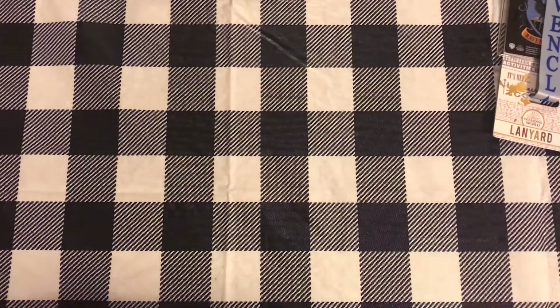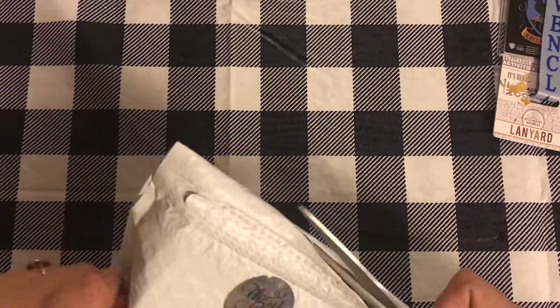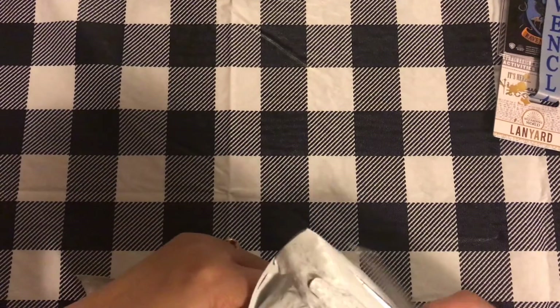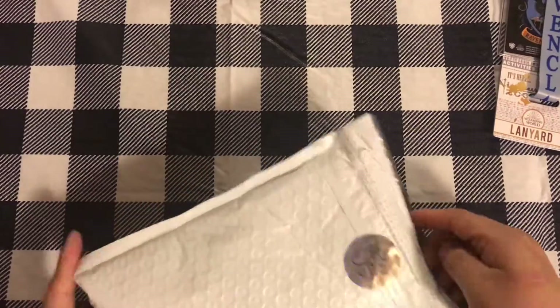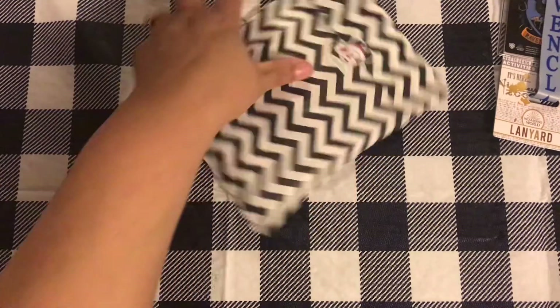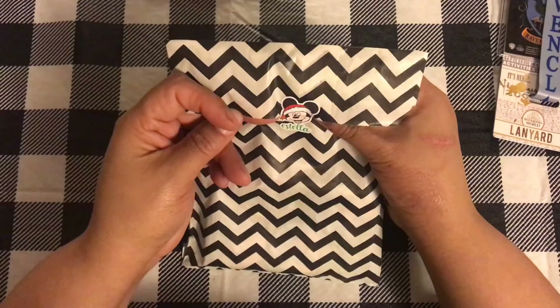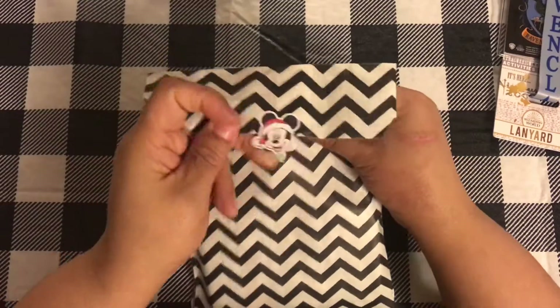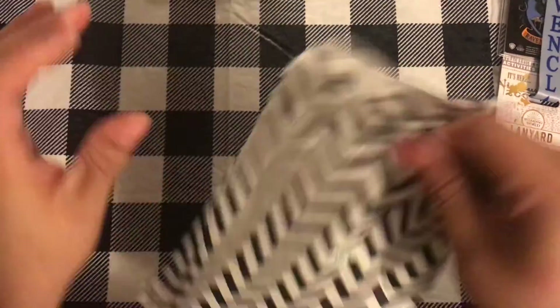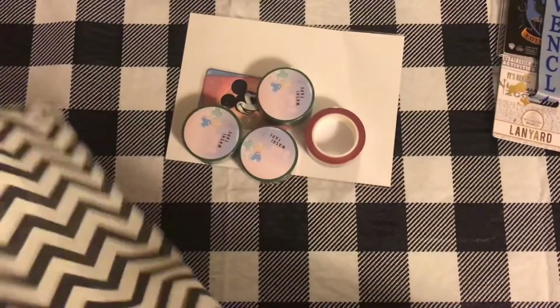This next item is from Creativity and Ink. So this is some crafting planner stuff. I love it — little Mickey there. And it says my name! How cute. I mean, I'm shopping for her way too much. So that's her packaging.